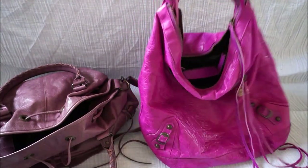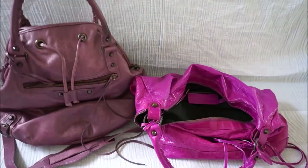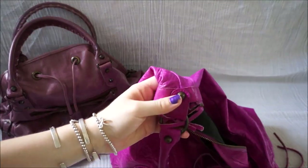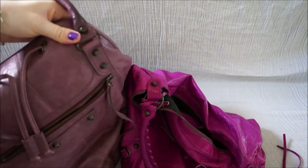This bag is from 2005 and this one is from 2010. They are both the regular classic regular hardware, so that's the brass studs on both the bags.